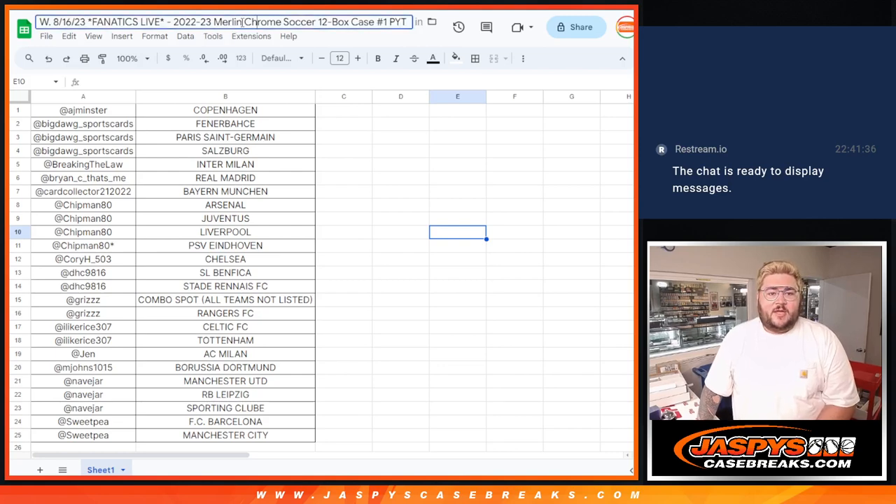What's good, y'all? Chris from Jaspies doing another recap of 2022-2023 Merlin Chrome Soccer 12-box case PYT number one — a recap from Wednesday, August 16th.